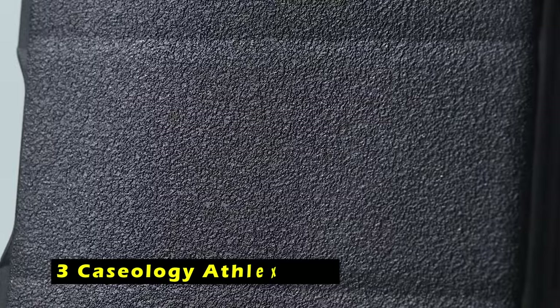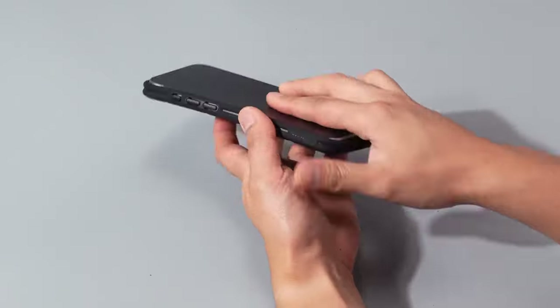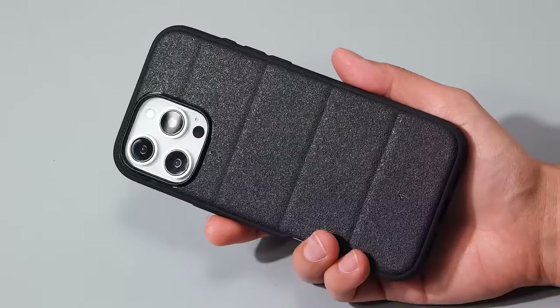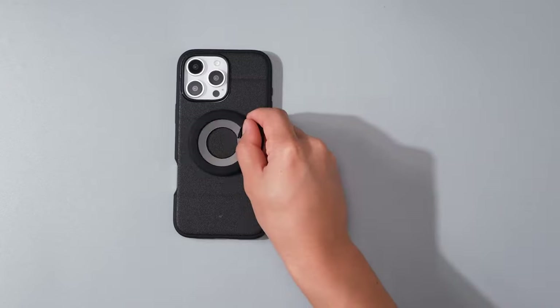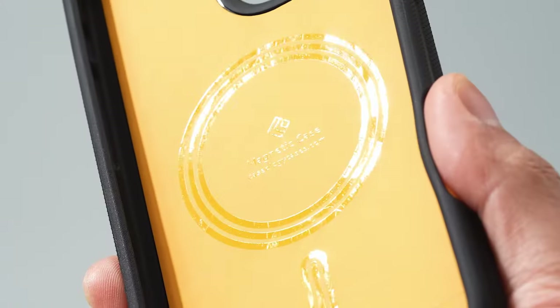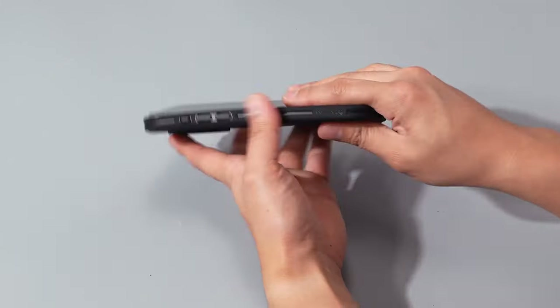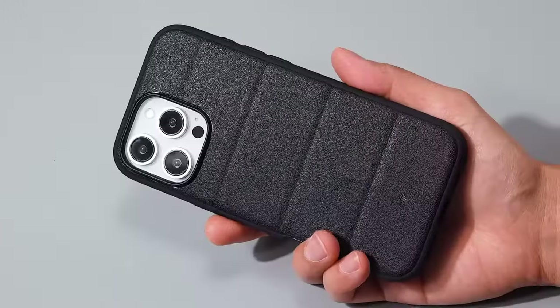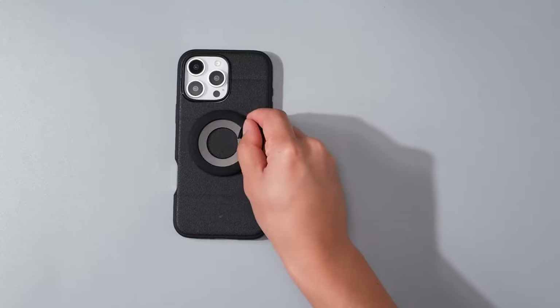At number 3 is the Caseology Athlex Mag. It is a rugged and protective case designed for the iPhone 16 Pro Max. Its dual-layer construction and integrated drop-proof grip offer extra cushioning and protection against accidental drops. The case's ergonomic design features accent lines on the back, providing a comfortable grip for your fingers. The contemporary high-contrast accents and luxurious design add a touch of style. Certified with military-grade protection, the Athlex Mag is durable and reliable, and also compatible with wireless charging and screen protectors.